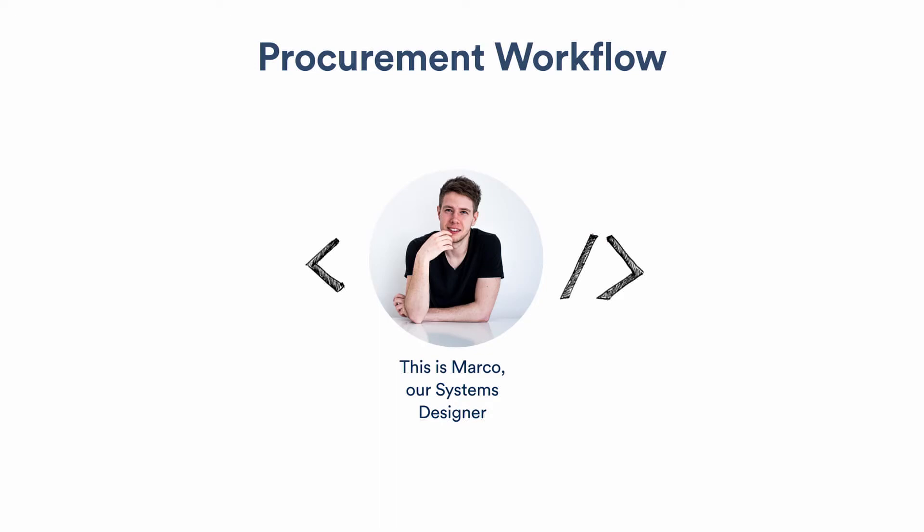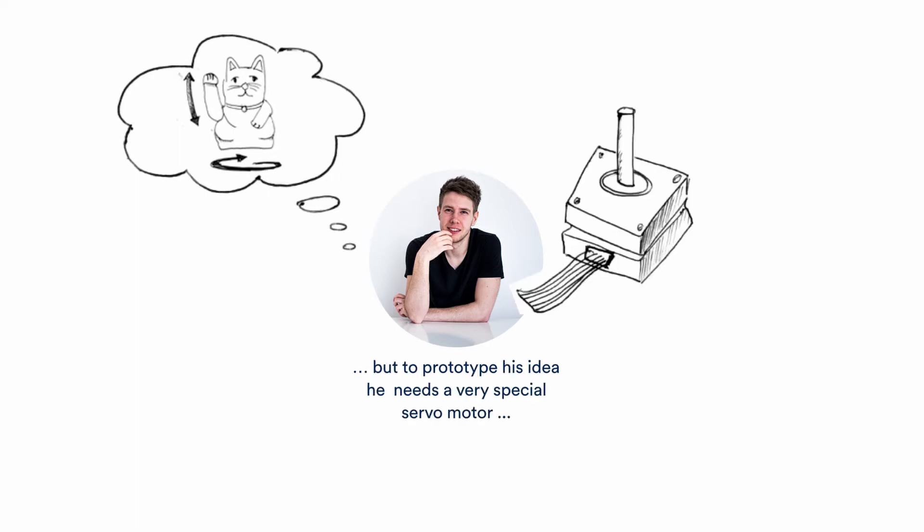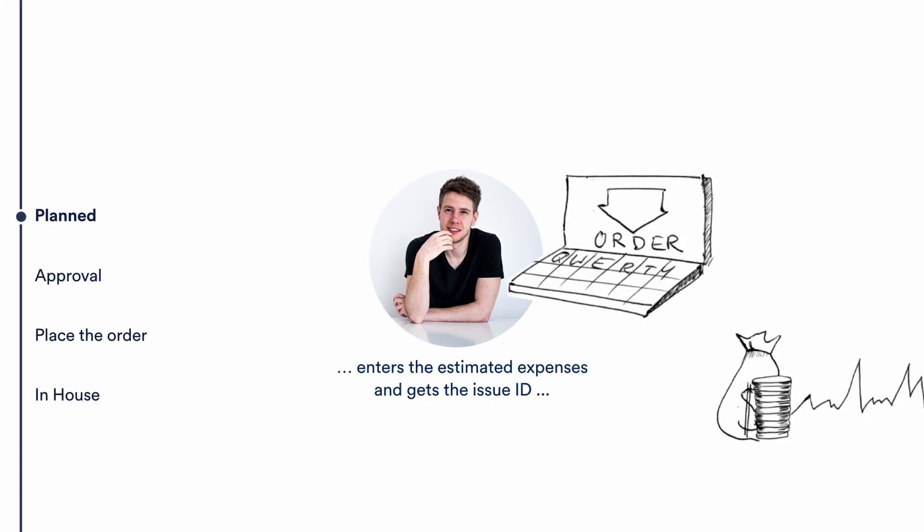Let me explain this in detail. This is Marco, our systems designer. Marco has a great idea for an exhibit — a lucky cat that can turn and wave, driven by a servo motor he can control from his computer. So he writes a procurement ticket, enters the estimated expenses, and the ticket is created in a 'planned' status. He enters the cost and details of the motor, then reaches out to the supplier using the unique Jira issue ID as an internal reference number for the quote — asking the supplier to include that issue ID on the invoice.